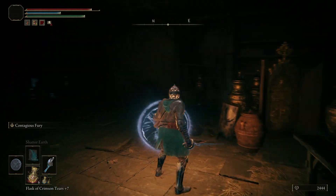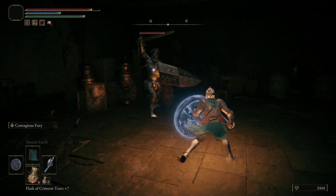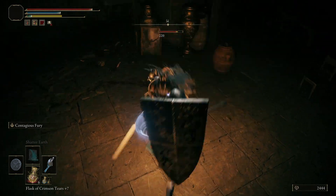When you do enter this room, someone does lock the door behind you and you have a knight you have to deal with. But once you've dealt with that knight, over in the corner there's a chest, and in the chest is the talisman.